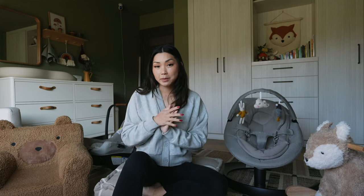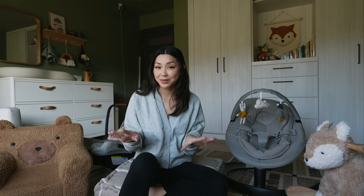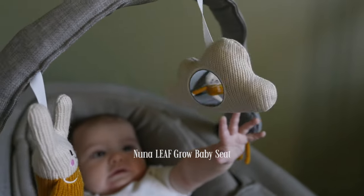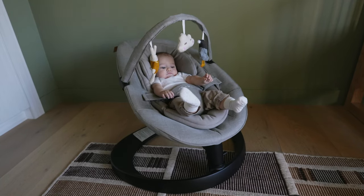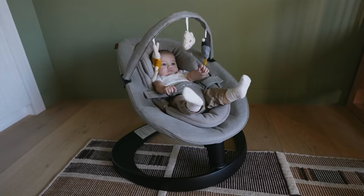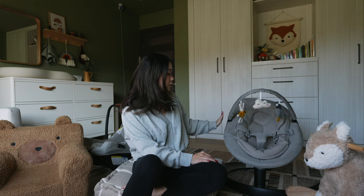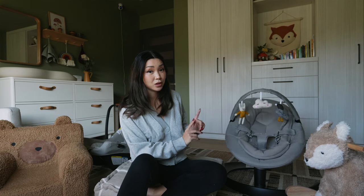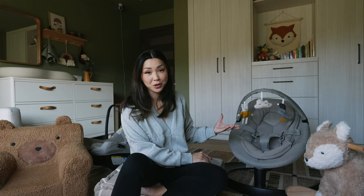Let's get into some more of the big ticket items. This is the Nuna Leaf Grow Baby Seat. We have quite a few things from Nuna — they make such amazing baby products. I love this seat because it's super comfortable. Teddy just nestles in there and I can put him down when I need to get something done real quick. It sways with just a light push and it's really sturdy. You can use this until your baby is 130 pounds, which is why they call it the Leaf Grow — it literally grows with your baby.